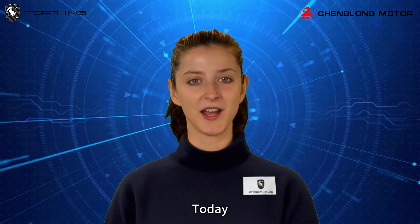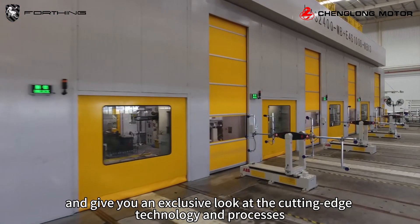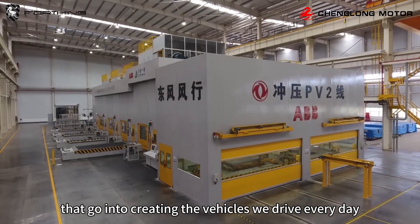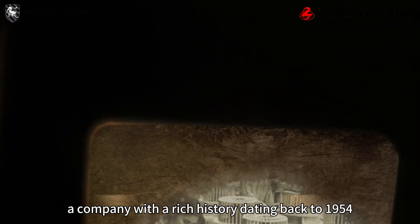Welcome to our channel. Today we'll show you how cars are made in factories and give you an exclusive look at the cutting-edge technology and processes that go into creating the vehicles we drive every day. Our journey begins at Dingfang Leju Motorco Limited, a company with a rich history dating back to 1954.